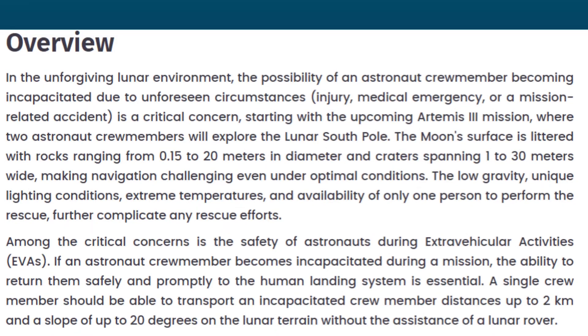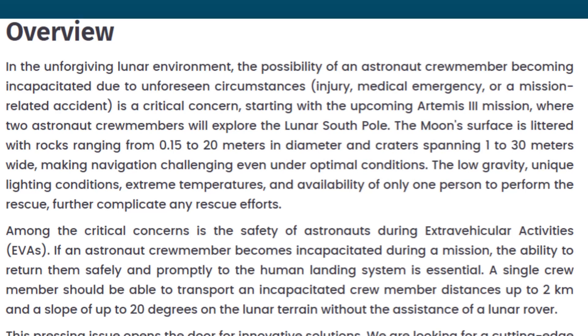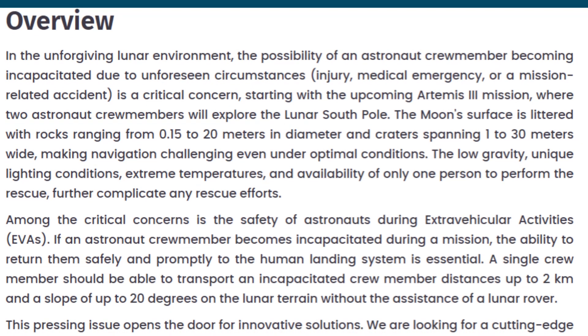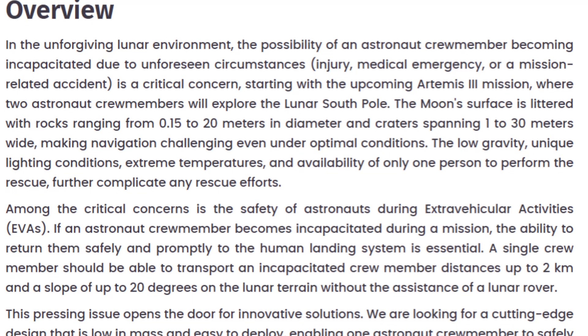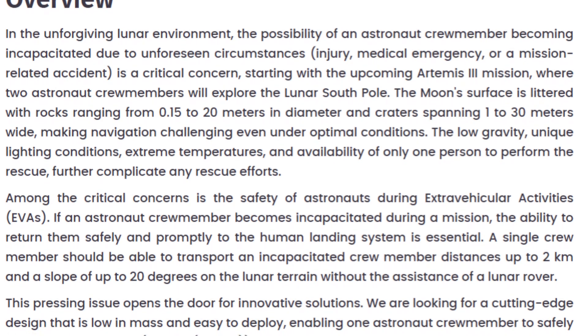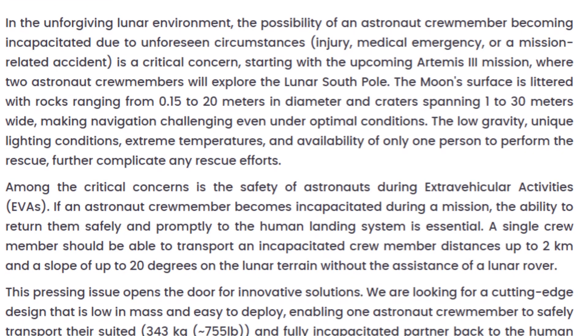And this is the issue they're trying to address. In the unforgiving lunar environment, the possibility of an astronaut crew member becoming incapacitated due to unforeseen circumstances — injury, medical emergency, or a mission-related accident — is a critical concern, starting with the upcoming Artemis III mission where two astronaut crew members will explore the lunar south pole.